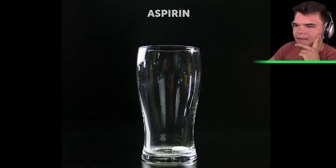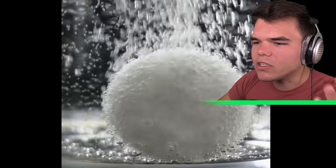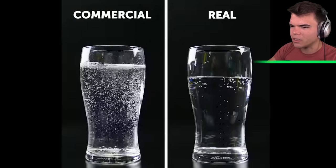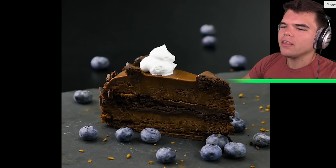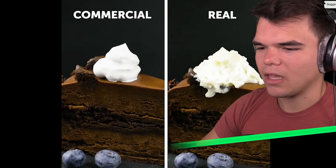How about a soda ad? We've got an aspirin with some soda so it keeps bubbling — that makes so much sense. Because in real life there's barely any bubble in it. That's smart. And you know when you order a piece of cake and you want some cream on top? Well, in commercials they use shaving cream. Shaving cream, yes.